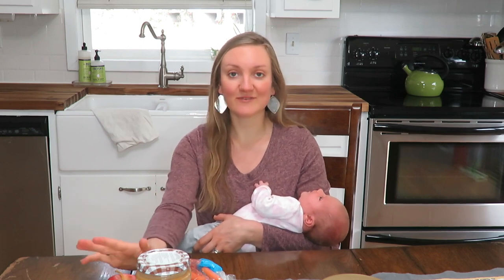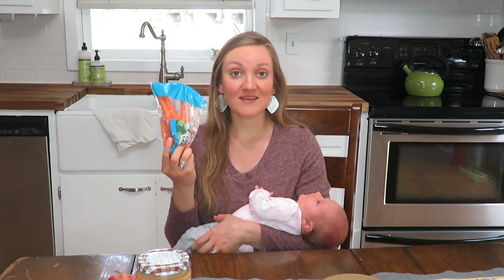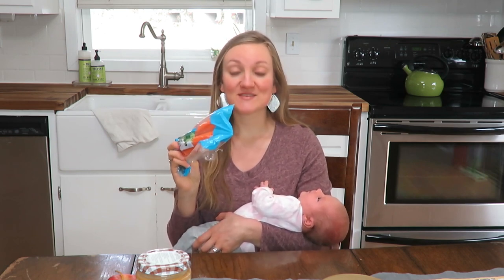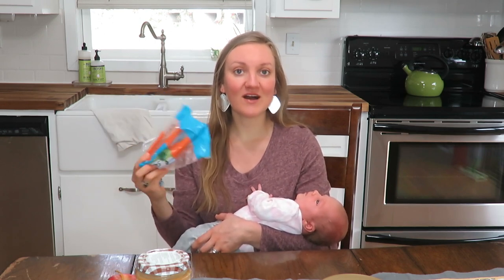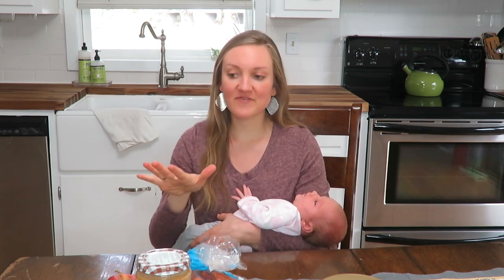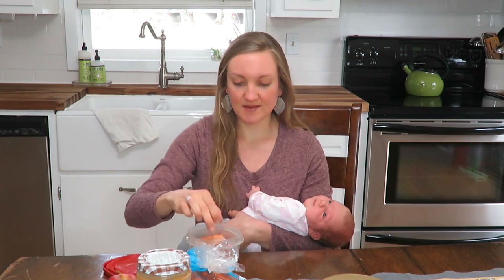My fourth staple is whole carrots. I eat carrots every day — I even ate them before I was pregnant all the time. I do not even peel them; I just wash them and eat them. They're a great snack, and I have them on hand all the time. Sometimes I have two of these two-pound bags on hand because we use them on roasts, eat them raw, and on salads.